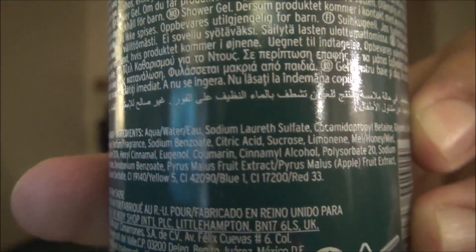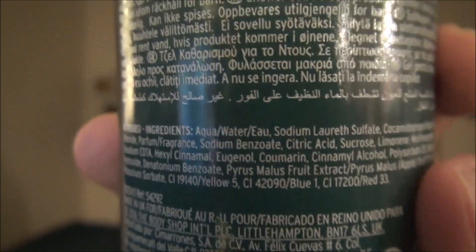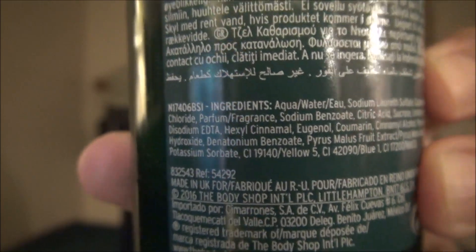I paid $5 for this product — I got it half off on sale. One of the things I have noticed about products on The Body Shop website is that they frequently and dramatically go on sale. So you may want to wait until you see a sale that piques your curiosity.